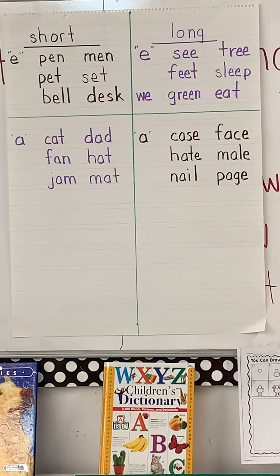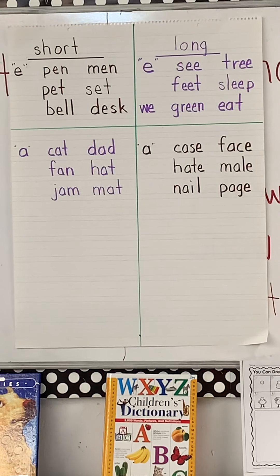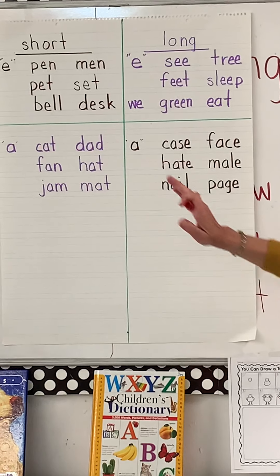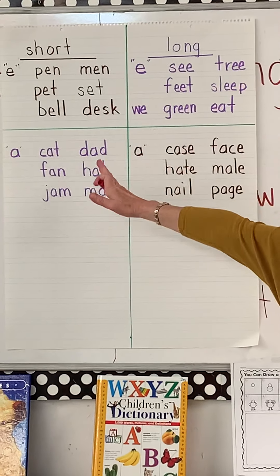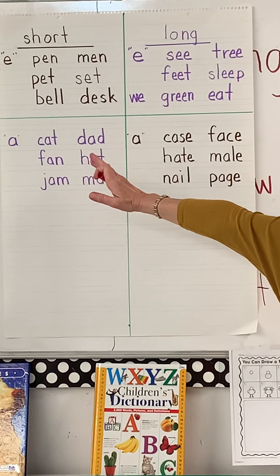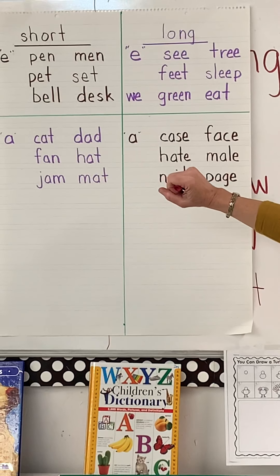Page — correct, long. Nail — nail, long vowel. So we have our short vowels and our long vowels. Short says the A sound, and long says A, E, I, O, and U.